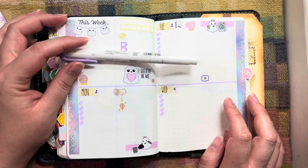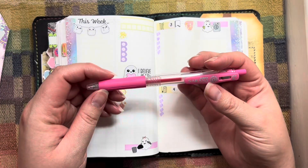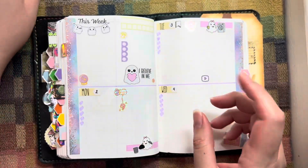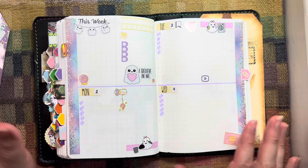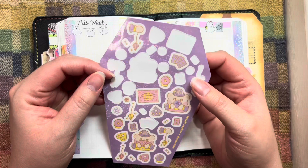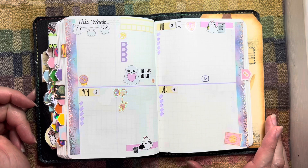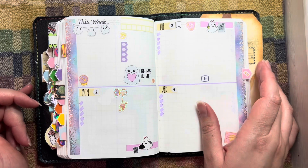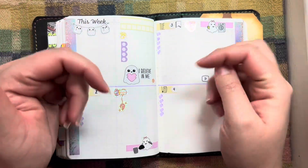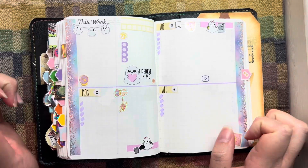I'll just use my Mild Liner to do more bullet points as I need them throughout the week. I think I'm going to use this Zebra Sarasa clip pen — I think it's the color pink, it's a 0.4 — so I'll probably use that for the week. I still have a ton of stickers left over, so I can get another spread out of it or put them in my journal. Here's my this week through Wednesday, and my Thursday through Sunday. Links to all the products I mentioned will be in the description box below. Thanks for watching — I hope you enjoyed that and have a great rest of your day!